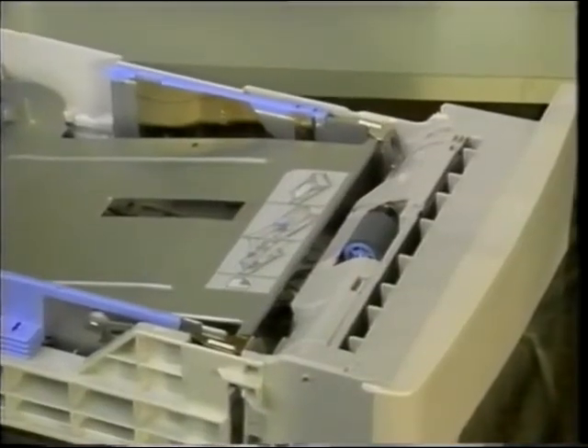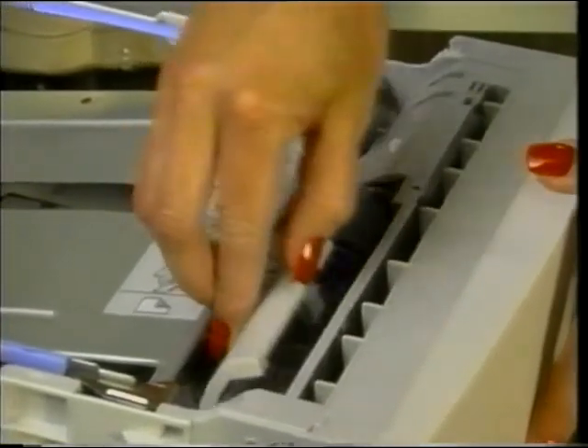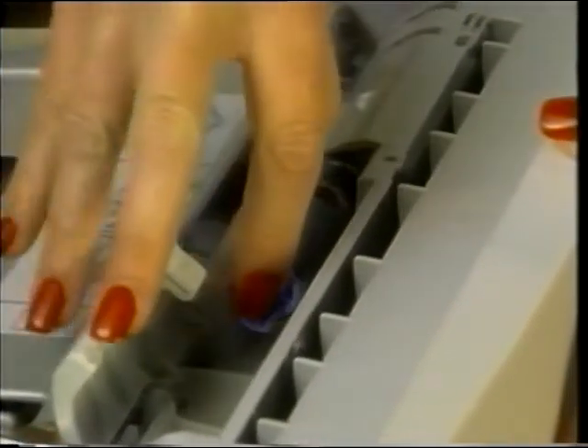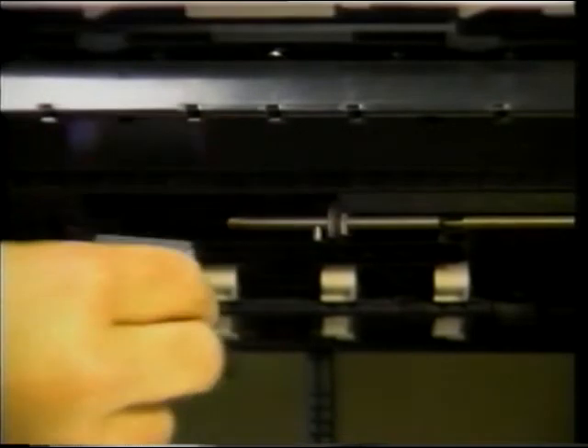Finally, the separation rollers may be serviced by removing the tray from the feeder. The separation rollers are located in the paper tray. Carefully pinch the release at the left side of the roller and slide it off the shaft. The feed roller may also be removed by pinching it and sliding it to the left. And that's it for these easily serviced maintenance items.